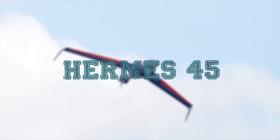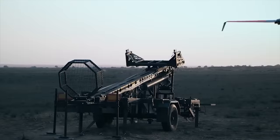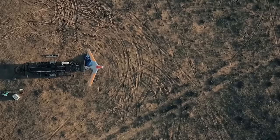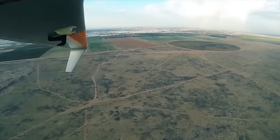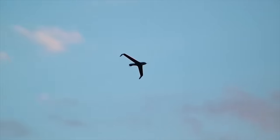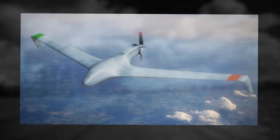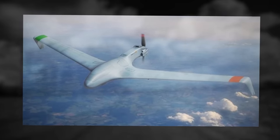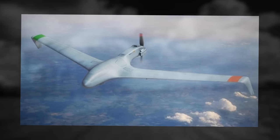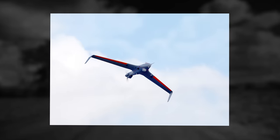Hermes 45. The Hermes 45 is a multi-mission, small tactical unmanned aircraft system designed by Elbit Systems for land and maritime operations with a wide range of advanced payloads. With a small tactical footprint, extended range and duration, the Hermes 45 is designed to support the higher tactical echelon, providing intelligence, surveillance, target acquisition,